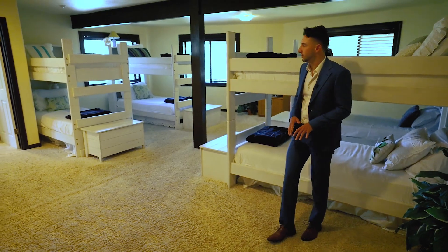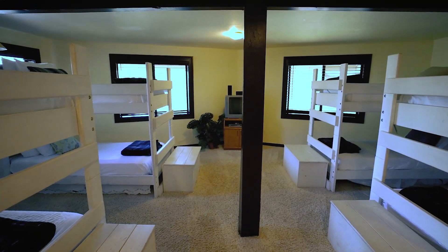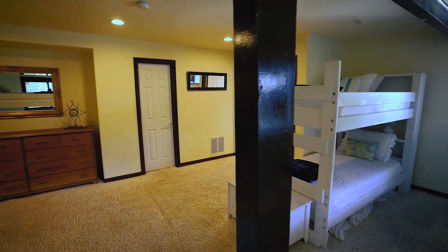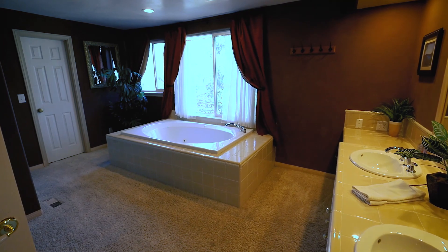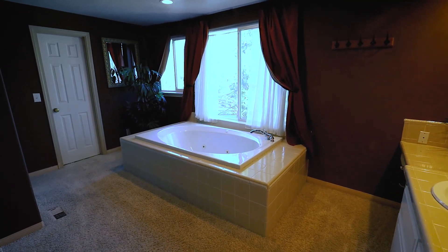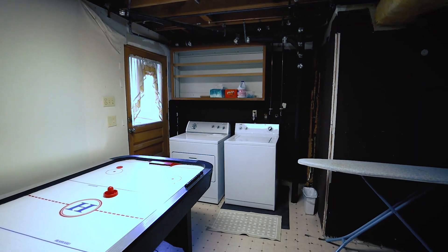Down here on the lower level, right now they're using it for some extra guest beds, but this could be considered another master bedroom or the grand master. This is the master bath, so you have a tub with a nice window, a walk-in shower, dual sinks, and here's the laundry room.